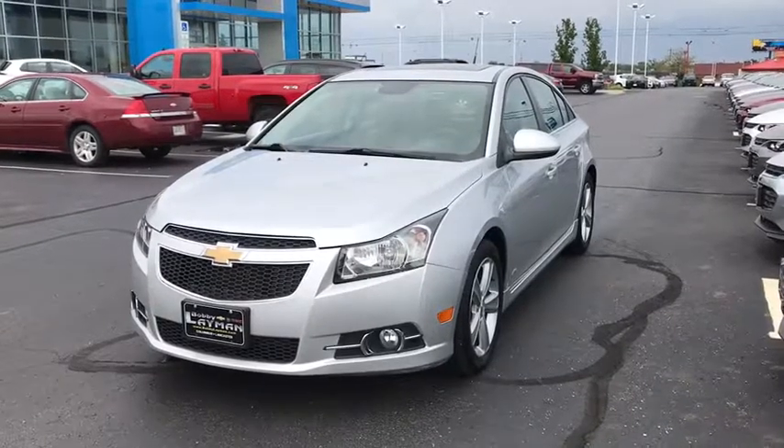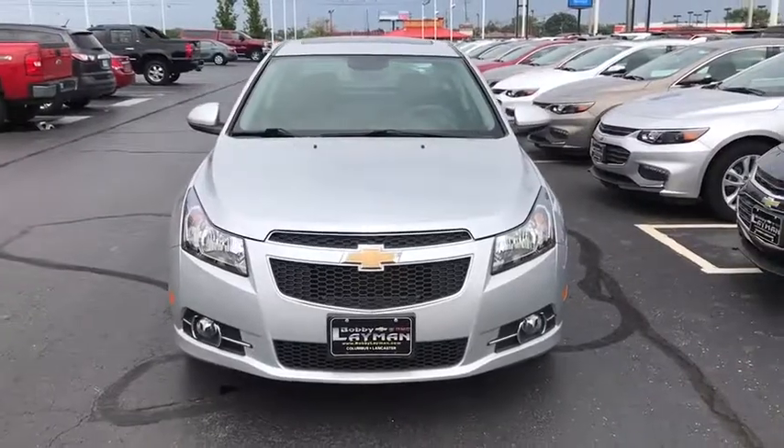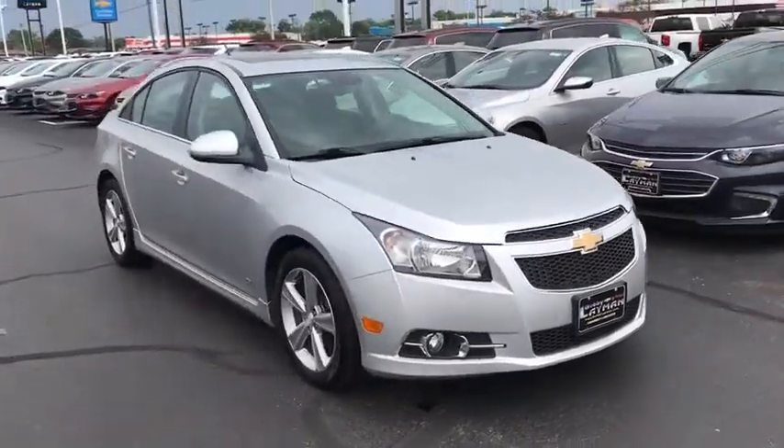The 2013 Chevrolet Cruze. The Cruze blueprint calls for more than you'd expect. This vehicle has less than 85,000 miles. Here are some of this vehicle's great options.